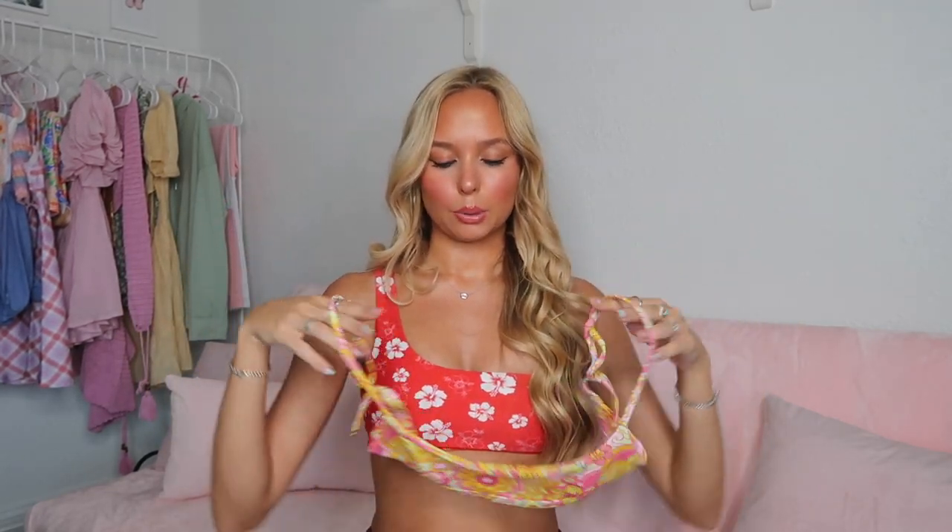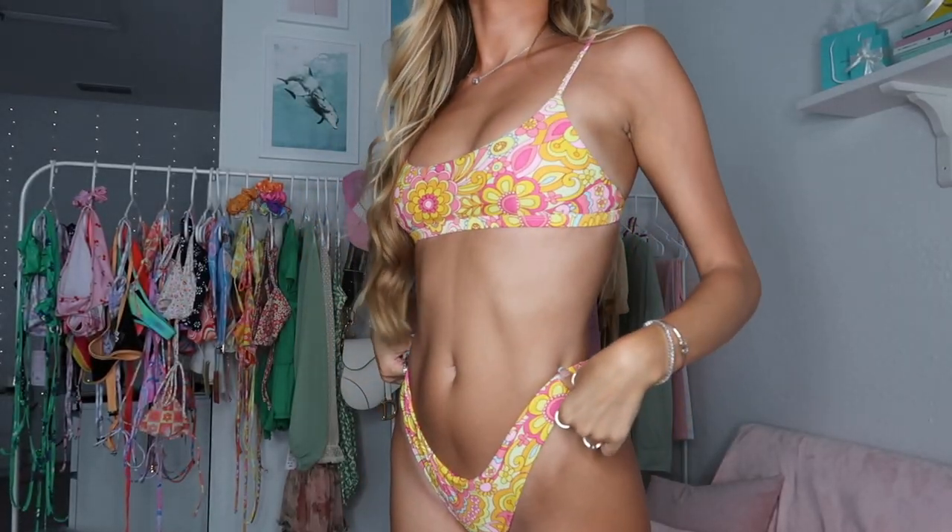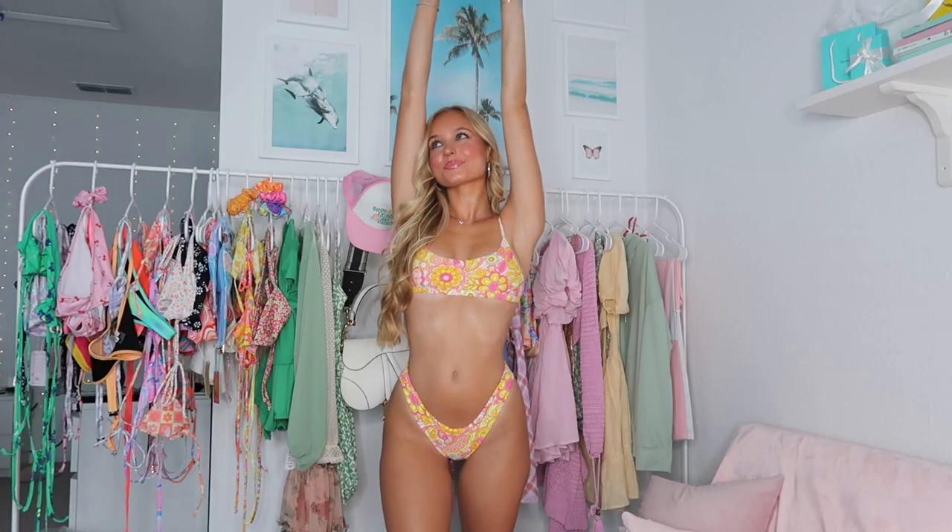I saved this one for last because I think it might be my favorite print from Kiwana. It's the same style top as the purple one I just showed, but this print is so cute — it gives the perfect spring-summer vibes. My favorite thick side-strap bottoms complete it, and the quality is just so nice.